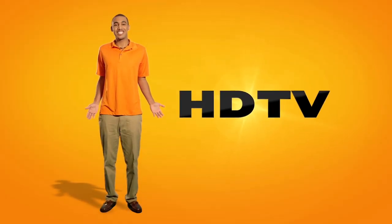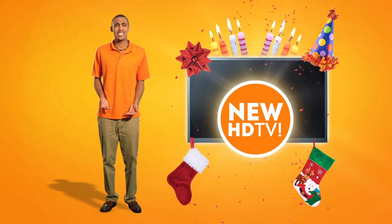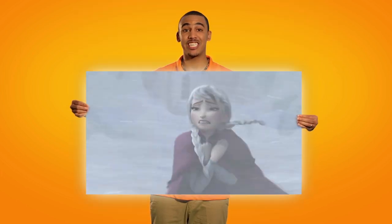Who doesn't want high-definition TV? Nobody! That's why you bought that big TV in the first place, right? But the thing is, plenty of people got that big flat-screen TV for Christmas or their birthday or whatever, but they didn't get an HD cable box to go with it. That means that they're watching this regular TV signal on their big HD TV, and it could look so much better.